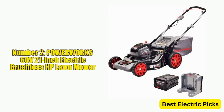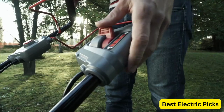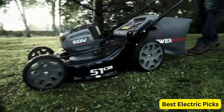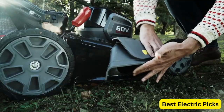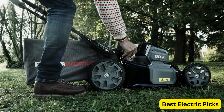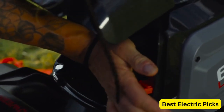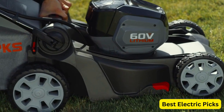Number 2: PowerWorks 60V21-Inch Electric Brushless HP Lawn Mower. The PowerWorks 60V21-Inch Electric Brushless HP Mower is a high-performance cordless mower that provides powerful and efficient cutting for your lawn. Equipped with a brushless motor, this mower provides longer run time, more power, and less vibration compared to traditional electric motors.